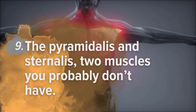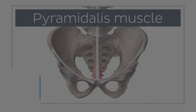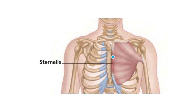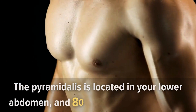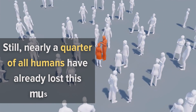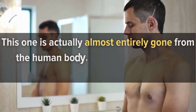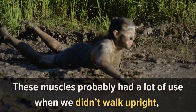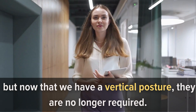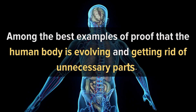Number 9: The Pyramidalis and Sternalis — two muscles you probably don't have. This is probably the best example of evolutionary proof on the human body. The Pyramidalis is located in the lower abdomen, and 80% of people still have it, but nearly a quarter of all humans have already lost this muscle. The Sternalis is located near the collarbone and pectoral muscles, and is almost entirely gone — only about 8% of humans still have it. Neither muscle is visible to the naked eye, so you would need to be specifically checked. These muscles probably had a lot of use when we didn't walk upright, but now that we have a vertical posture they are no longer required — among the best examples of proof that the human body is actively evolving.